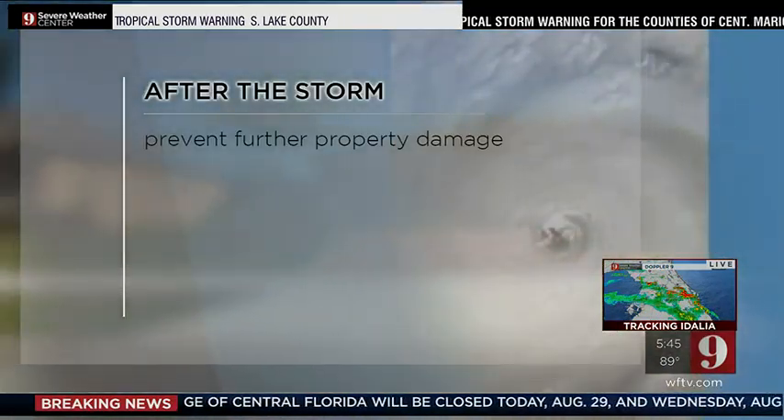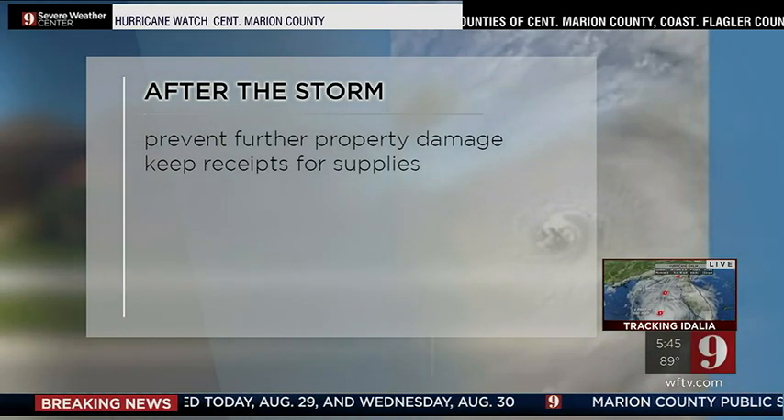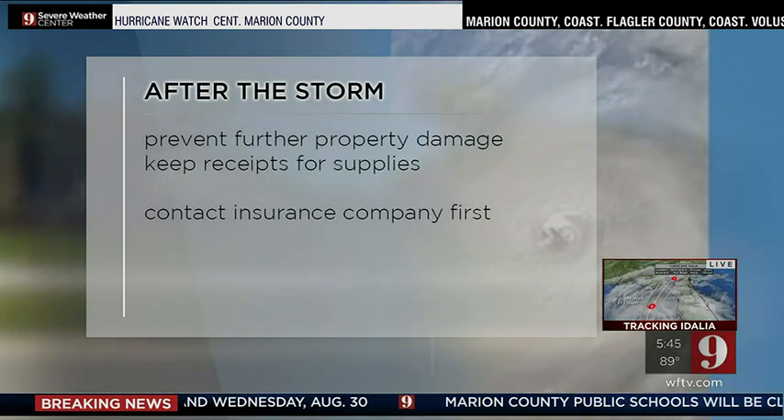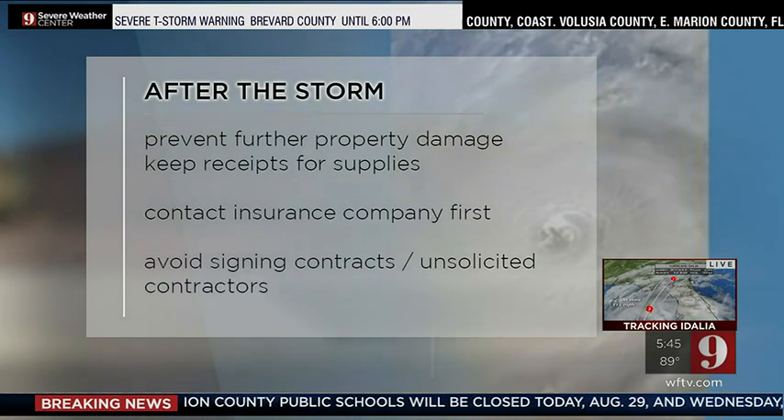After the storm passes, if it's safe to do so, take steps to prevent further damage, keep any receipts for supplies used, and contact your insurance company first before signing a contract you might later regret. Anyone that comes to your door soliciting work or saying they're working in the neighborhood and they'd like to do an inspection — that should be a red flag.